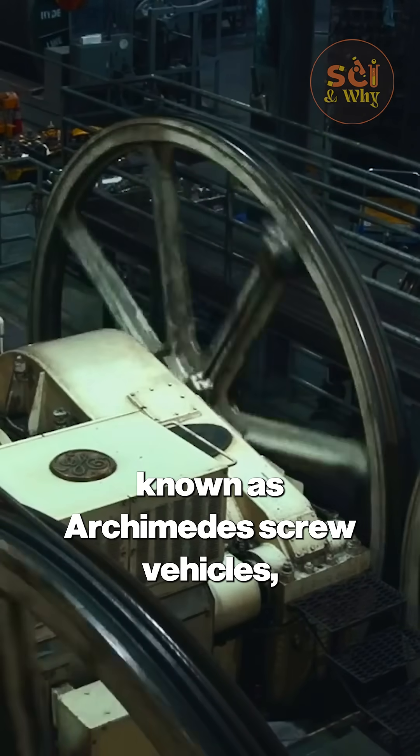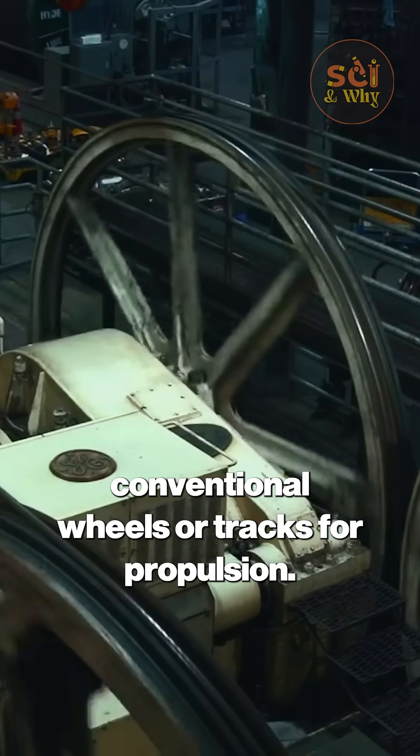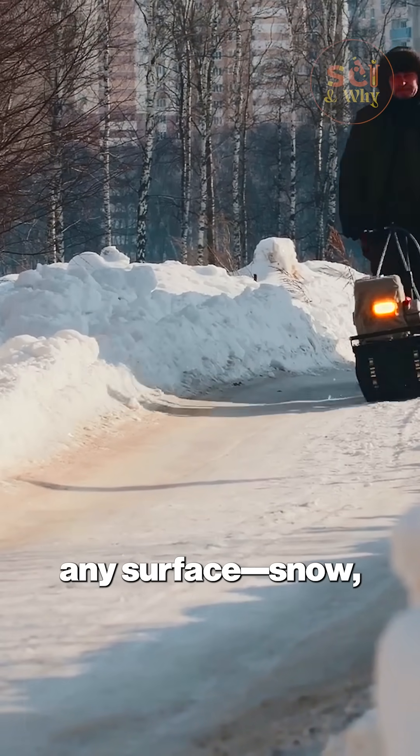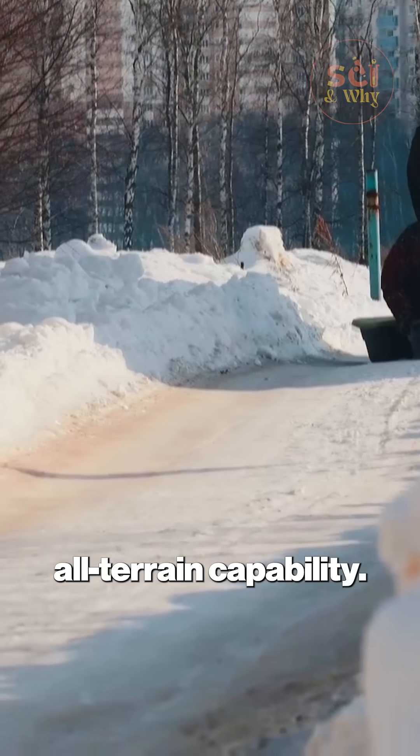These vehicles, known as Archimedes screw vehicles, used large helical screws instead of conventional wheels or tracks for propulsion. The rotating screws could grip virtually any surface — snow, mud, sand, or even water — providing unmatched all-terrain capability.